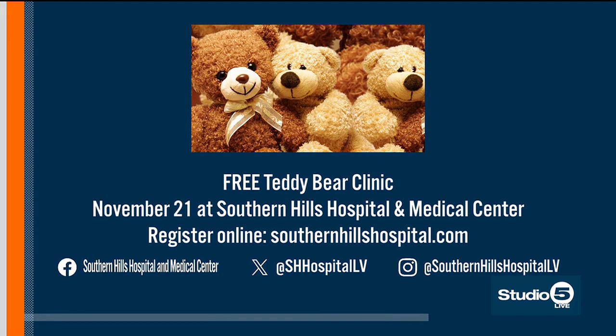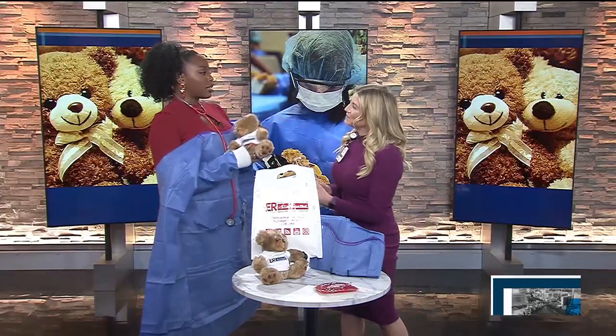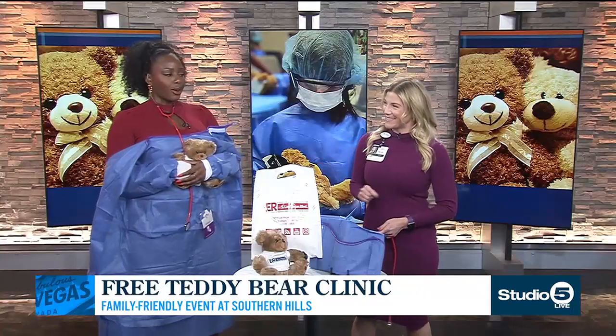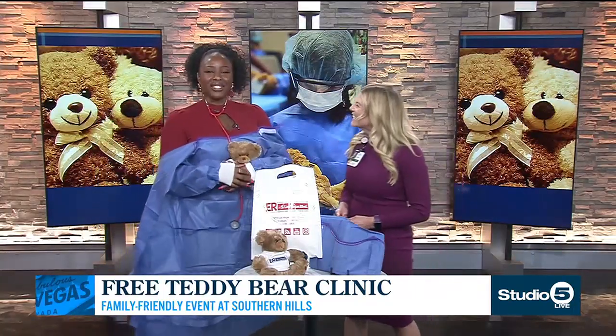Thank you so much, Cass. I feel a little bare as a doctor because you forgot my mask and my little hairnet. That's your assignment for next time. The kids will have all of that, so maybe you can come hang out with us, Erica. That's what I wanted you to say — I just wanted my own invite. Thank you so much.